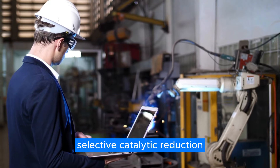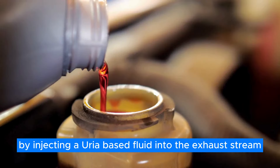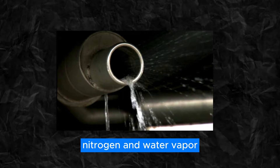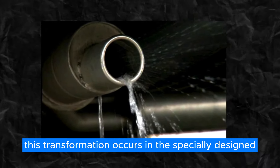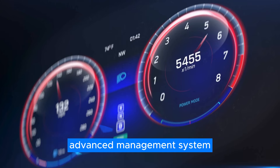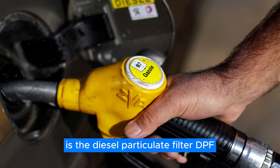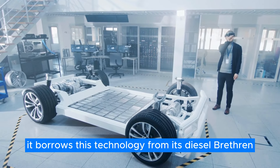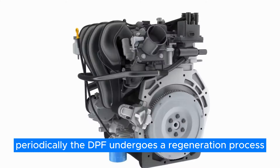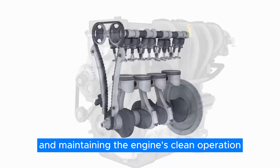Selective catalytic reduction (SCR) is another critical component of the Predator's emissions control arsenal. By injecting a urea-based fluid into the exhaust stream, the SCR system converts nitrogen oxides into harmless nitrogen and water vapor. This transformation occurs in the specially designed catalytic converter, which operates at peak efficiency thanks to the precise control of the engine's advanced management system. Completing the trifecta of emissions control is the diesel particulate filter (DPF). While the Predator is a gasoline engine, it borrows this technology to capture and store soot particles from the exhaust. Periodically, the DPF undergoes a regeneration process, incinerating the accumulated particulate matter and maintaining clean operation.